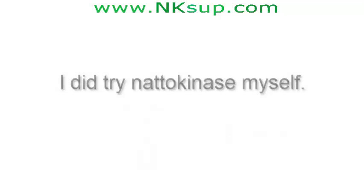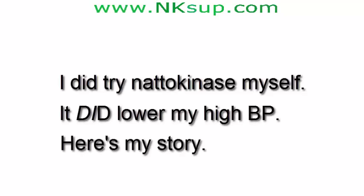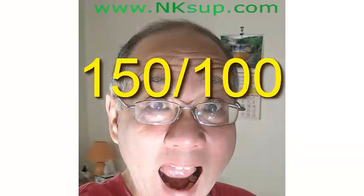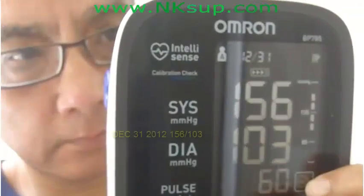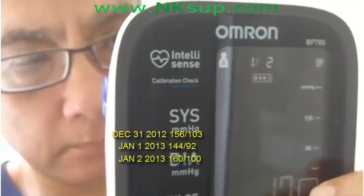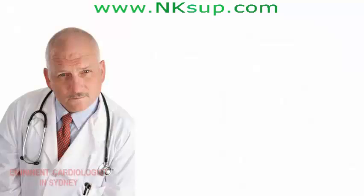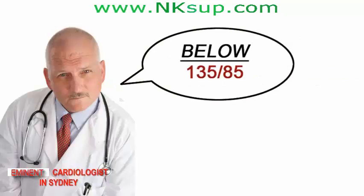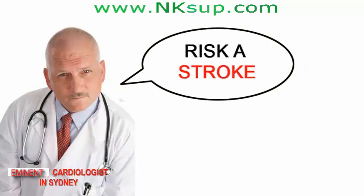Did natokinase lower my blood pressure? Yes, I did try natokinase myself and it did lower my blood pressure. My BP hovers around 150 over 100 if I do nothing about it. Here are my readings over the 2013 New Year period: 156 over 103, 144 over 92, 160 over 100. My cardiologist says the primary cause of my high readings is insulin resistance. He urged me to get it below 135 over 85, or risk a stroke.